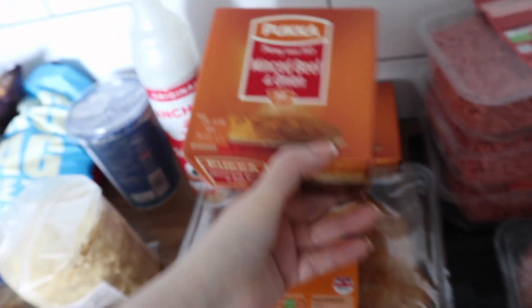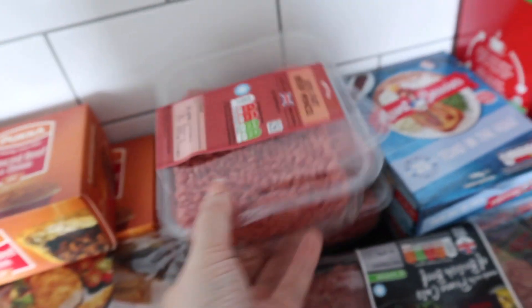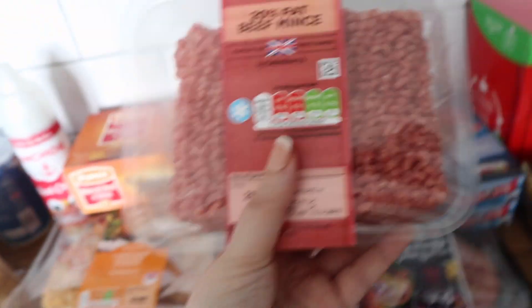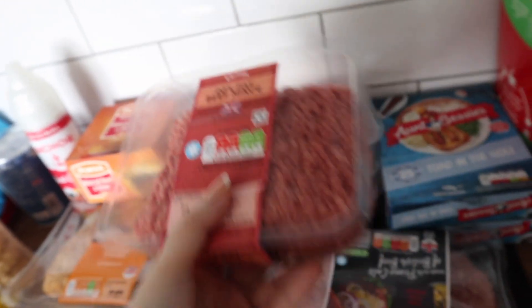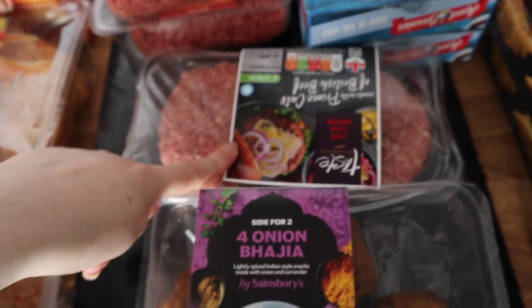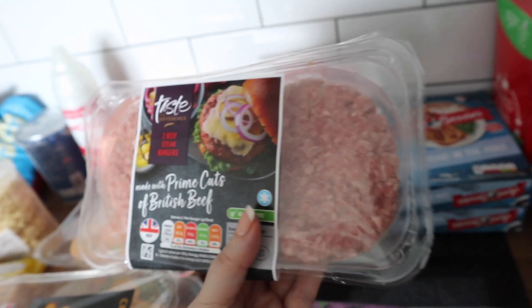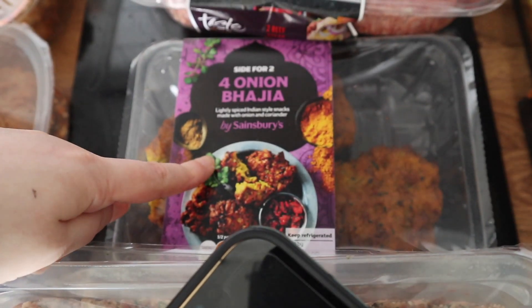I got two minced beef and onion pies, and three packs of mince — these are the 20% fat ones but they're great for putting in spaghetti bolognese. I also got some burgers — these are the Taste the Difference burgers, prime cuts of British beef, they look really really nice so I'm really looking forward to eating those. And some onion bhajis.